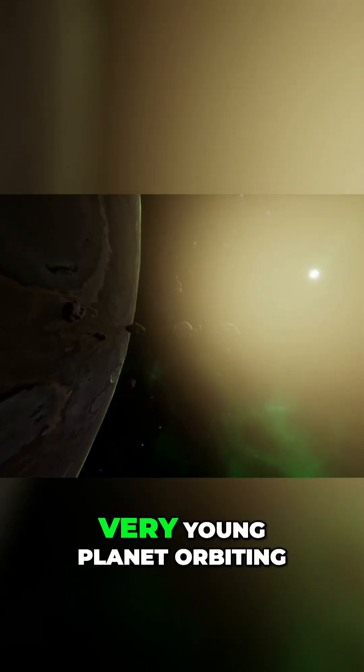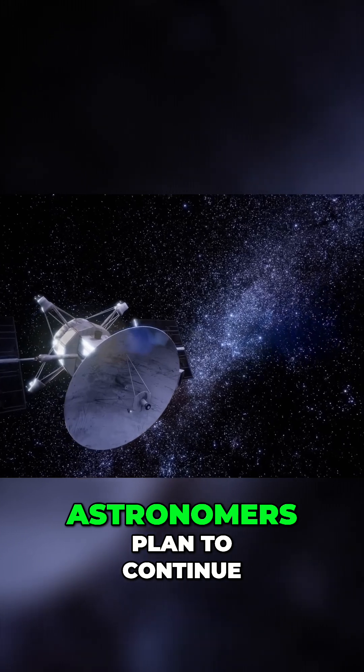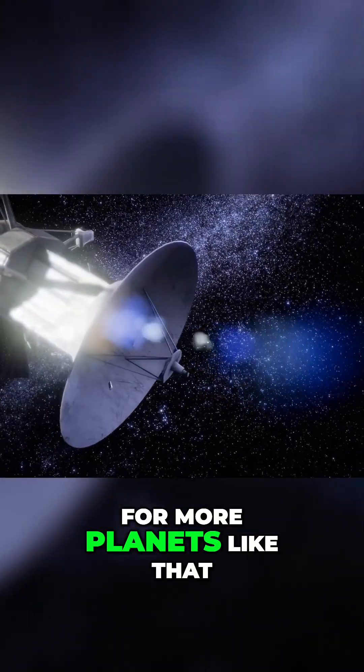In this scenario, Hala would be a very young planet orbiting an elderly star. Astronomers plan to continue studying Hala and look for more planets like that.